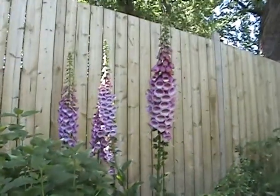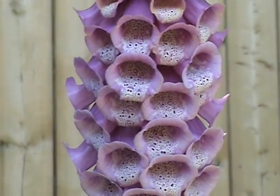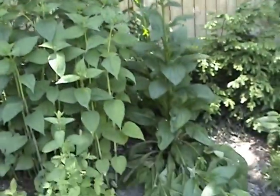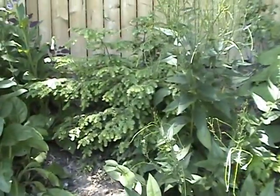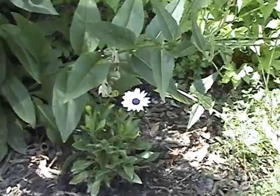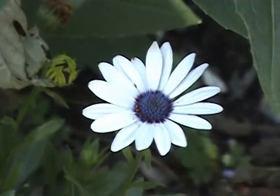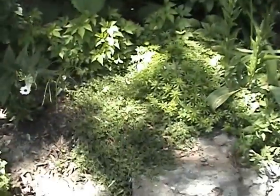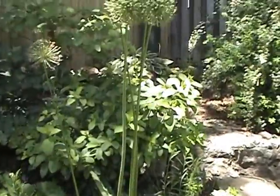This nice display. All sorts of different things growing. Looks like an evergreen. This one I think is finished. We've got some of these small annuals growing as well. Various ground covers. Our allium is just finished.